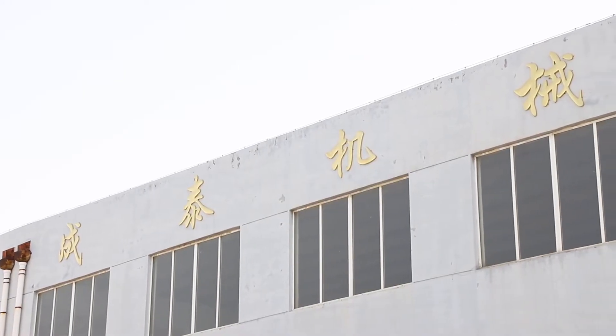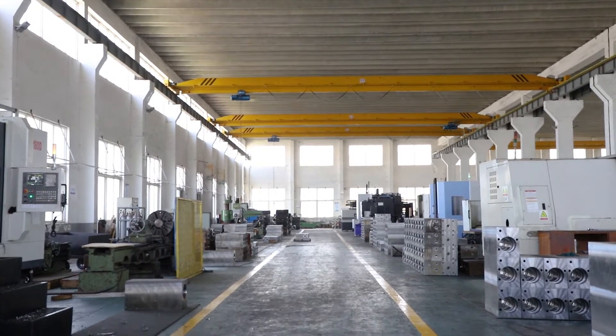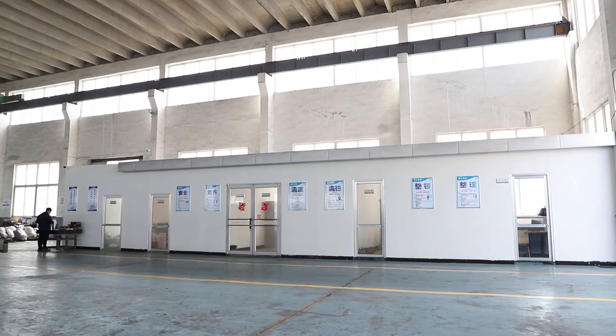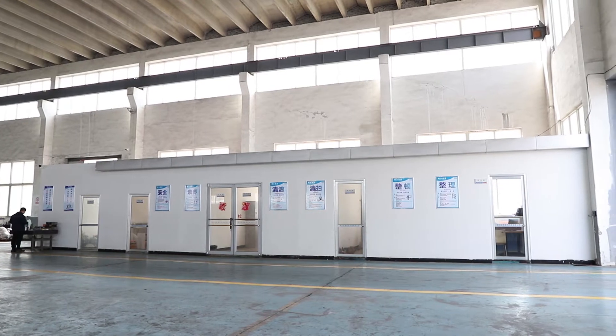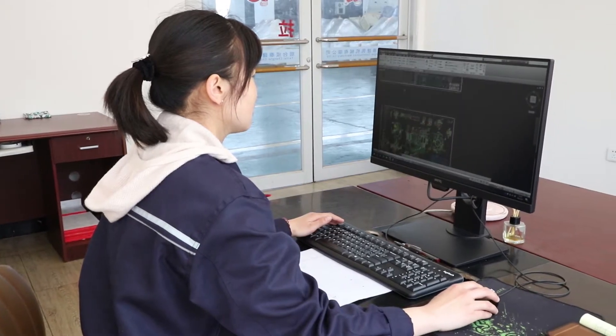Our factory specializes in developing, manufacturing, and selling hydraulic breakers, quick couplers, hydraulic plate compactors, rippers, buckets, and other excavator front attachments for construction machinery.